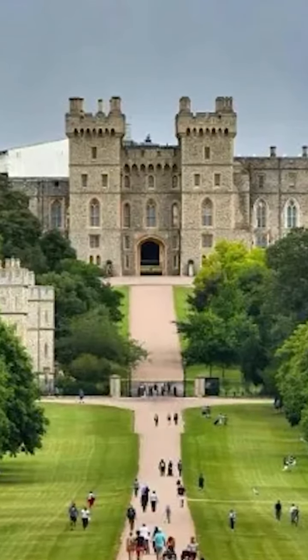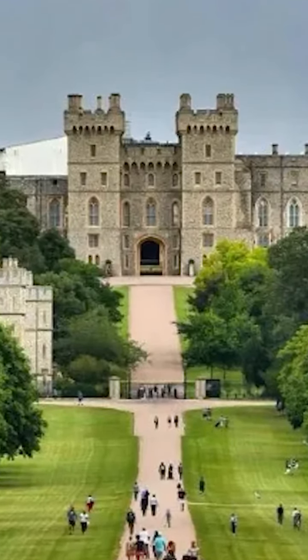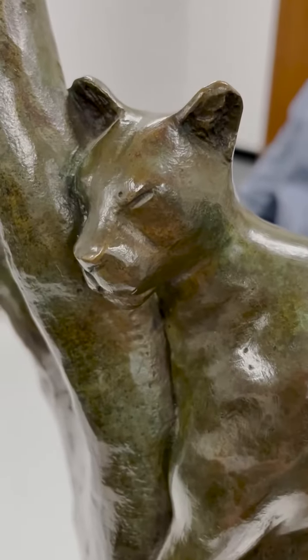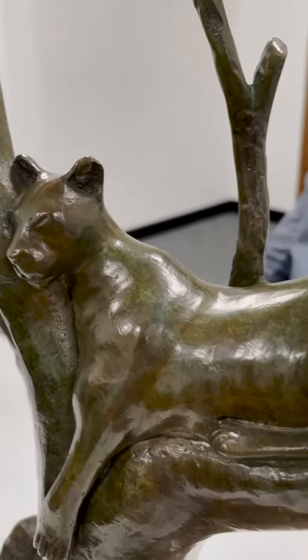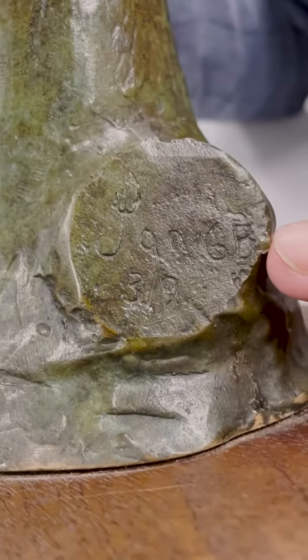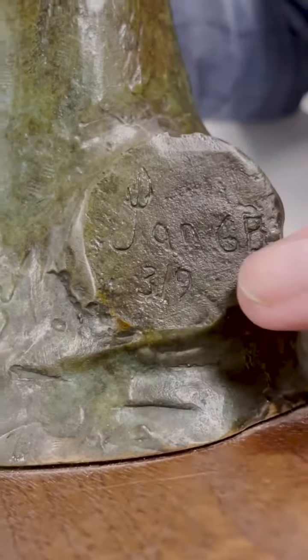This is coming on the 27th. This is a patinated lost wax bronze, very limited run — this is three of nine. What that means is a maquette, a preliminary model, has to have been made for only nine pieces, so that would have been a hellishly expensive thing to produce.